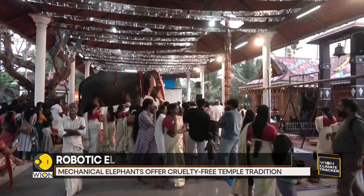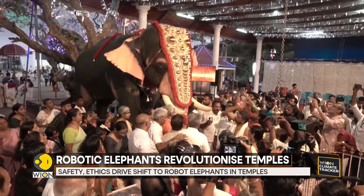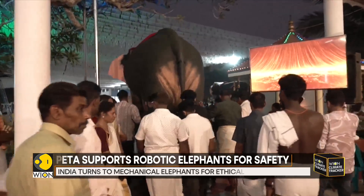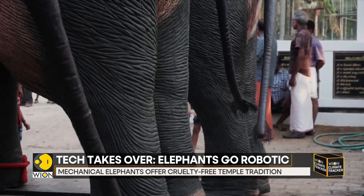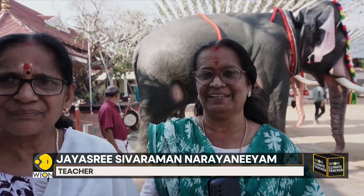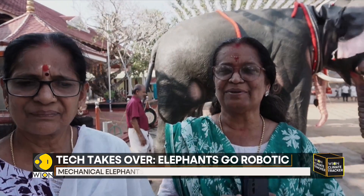For animal rights activists, the model elephants are a safe solution that fits with religious principles. Amongst some worshippers, the models are a relief. When it is a live elephant, there's a fear amongst us — what if it runs amok? Since it's a robotic elephant, we feel much safer and are able to celebrate our festivals while staying much calmer.